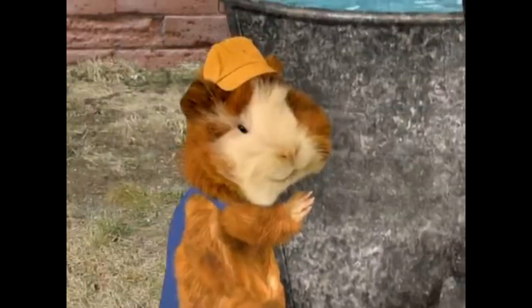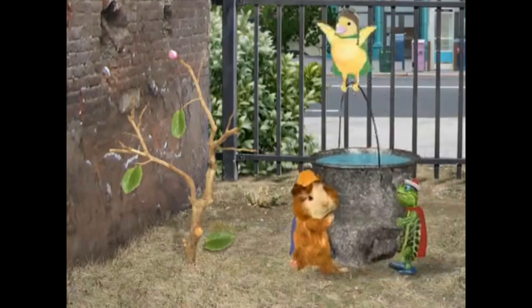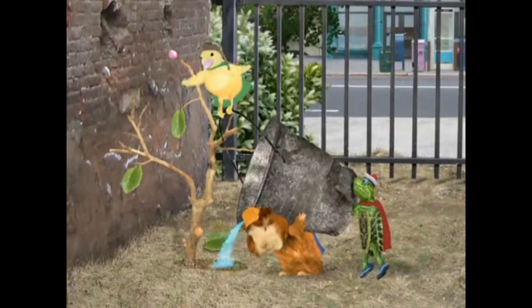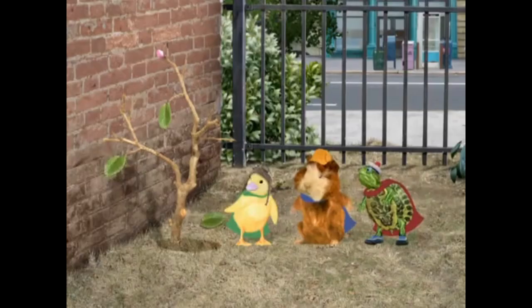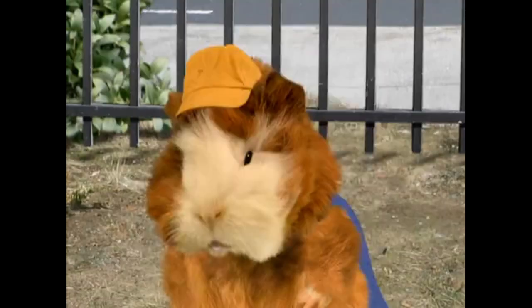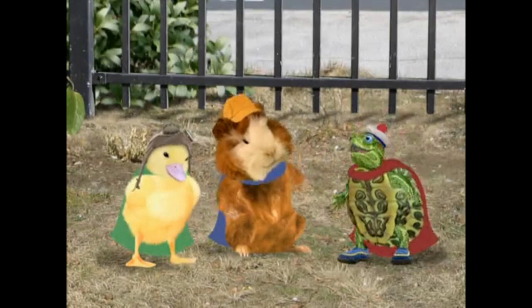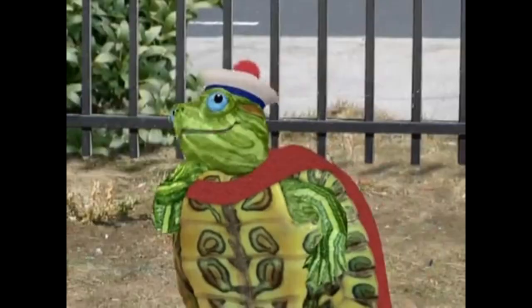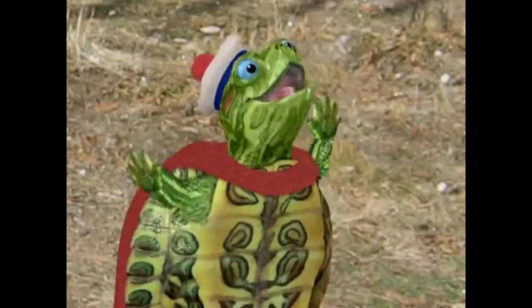As the rain cloud drew nearer, the Wonder Pets skillfully constructed the tunnel system, connecting it from the cloud to Twiggy's roots. Just as the first drops of rain started to fall, the tunnel system efficiently directed the water to the tree's roots. The rainwater revived Twiggy's parched roots, and the tree began to perk up — its leaves slowly started turning green again, and a gentle breeze rustled through its branches.